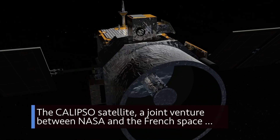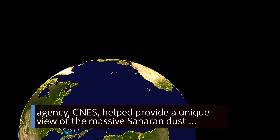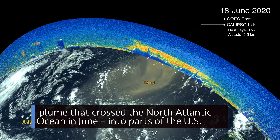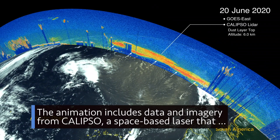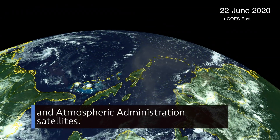The Calypso satellite, a joint venture between NASA and the French space agency CNES, helped provide a unique view of the massive Saharan dust plume that crossed the North Atlantic Ocean in June into parts of the U.S. The animation includes data and imagery from Calypso, a space-based laser that measures clouds and small atmospheric particles, and from National Oceanic and Atmospheric Administration satellites.